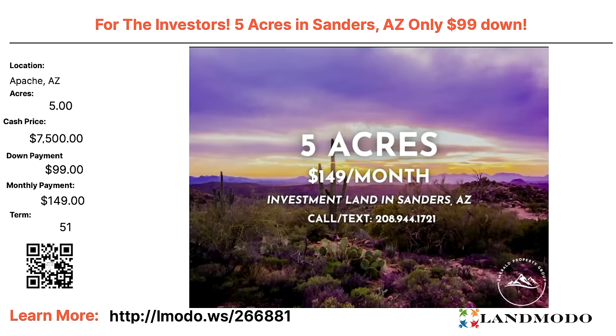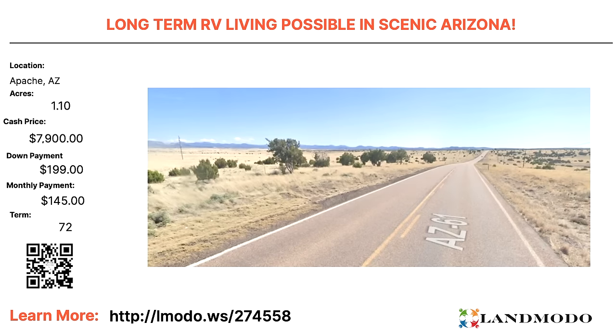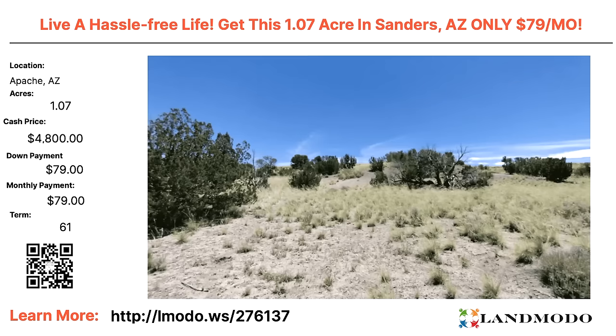Apache, Arizona — look at the purple in that picture near Saunders, Arizona. A five acre property, cash price $7,500 with $99 down and $149 a month for 51 months. Property number is 266881. Another Apache, Arizona property — 1.1 acres, cash price $7,900. Long-term RV living is possible here. $199 down and $149 a month for 72 months. Property number is 274558.